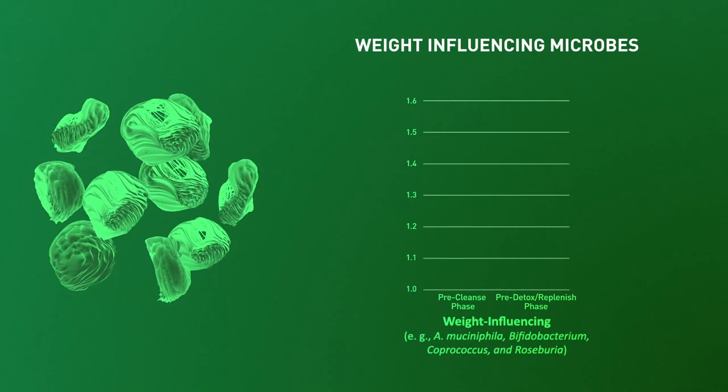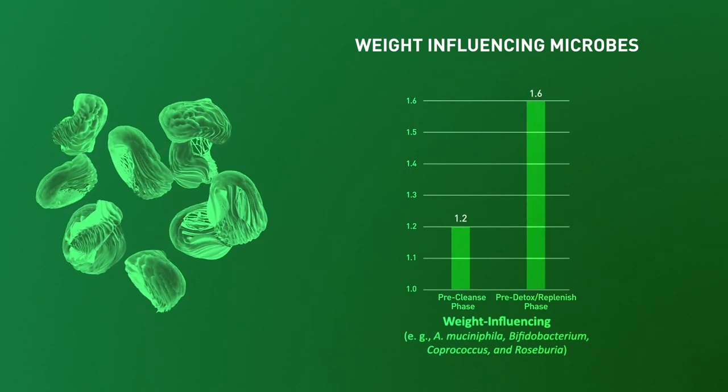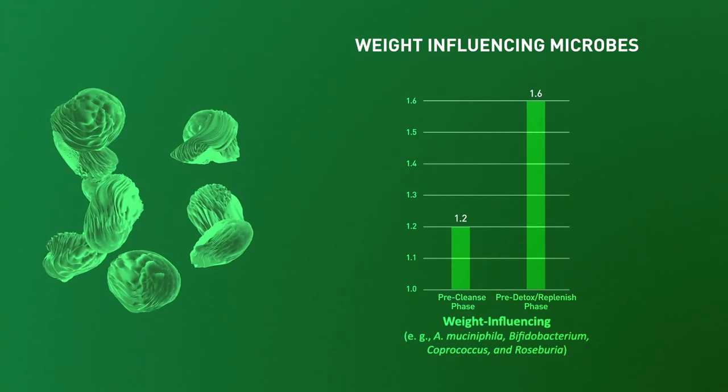One of the first signals that we saw in the study was actually looking at weight-influencing microbes. When we compared the microbiome of our participants from day zero to day 11 — essentially as they're going through the cleanse — we saw an actual improvement in the microbes that are associated with weight management.